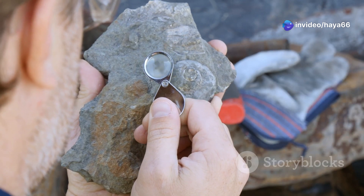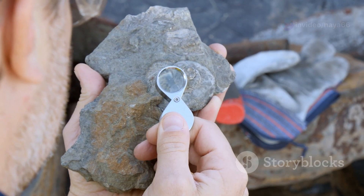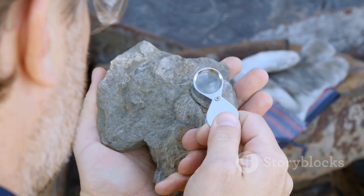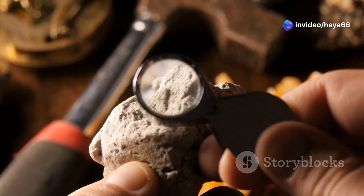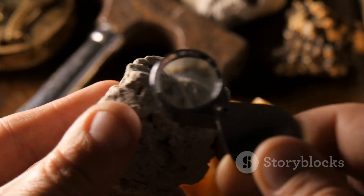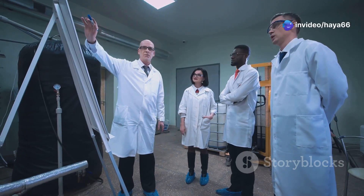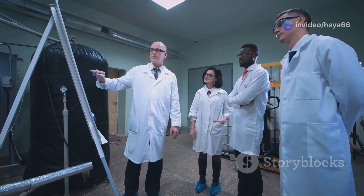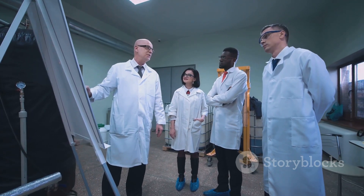This magnetic memory is preserved in the alignment of iron particles within the rock. These particles act like tiny compasses, aligning themselves with the Earth's magnetic field as the rock cools. By studying these ancient rocks, scientists have discovered that magnetic field reversals have happened many times throughout Earth's history. They've identified a pattern of reversals occurring at irregular intervals, sometimes hundreds of thousands of years apart, helping scientists understand the dynamic nature of Earth's core.